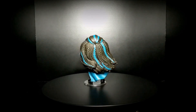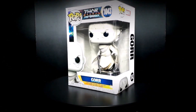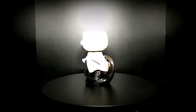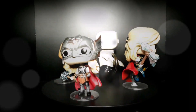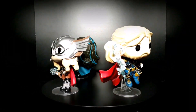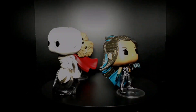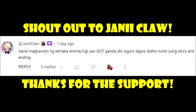The Thor Love and Thunder line. Shout out to Janiklo — thank you so much for your support.